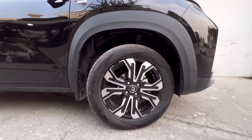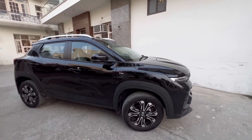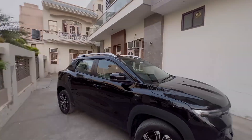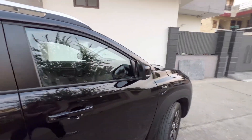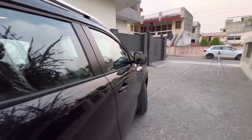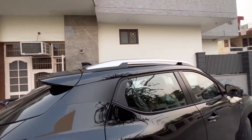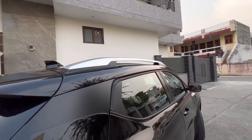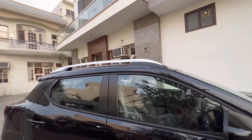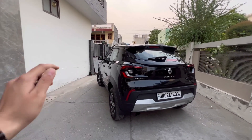On the side profile you get 195-section 16-inch alloy wheels with a 60 profile — not under-tyred in any sense. There's the RXZ variant badging, confirming this is the top-end turbocharged petrol manual. The good over-beams provide a clear view of surroundings, and the chunky roof rails look genuinely functional and could actually be used in emergencies, unlike many rivals where they are cosmetic.